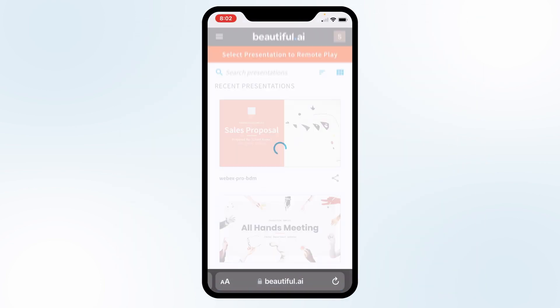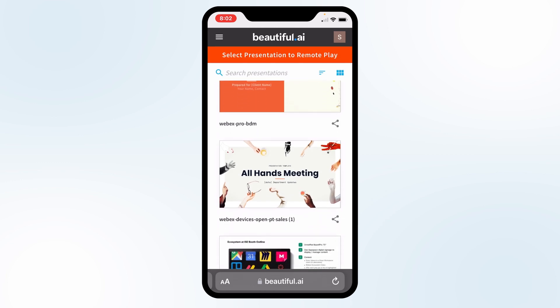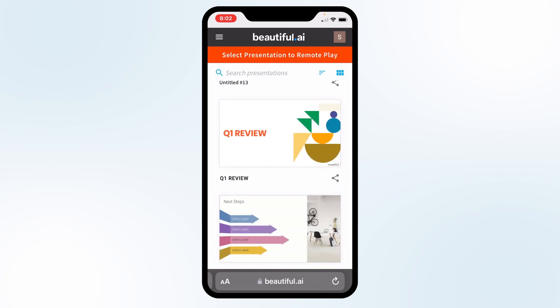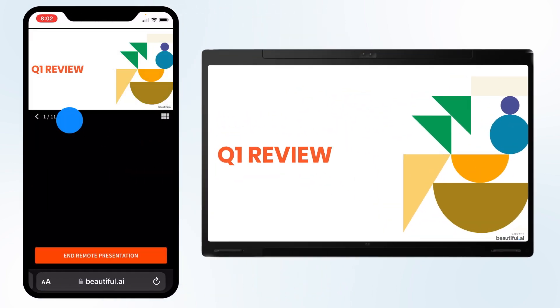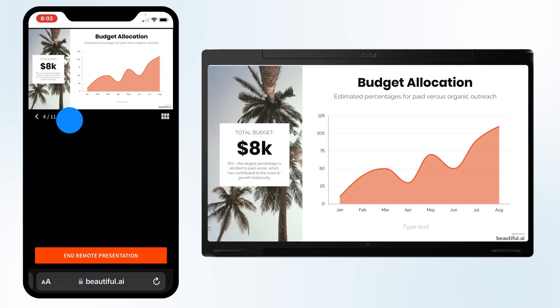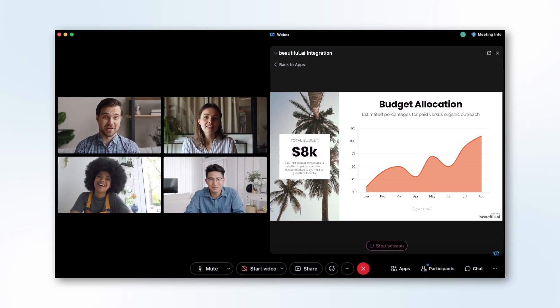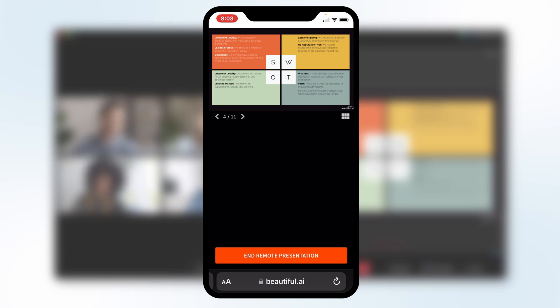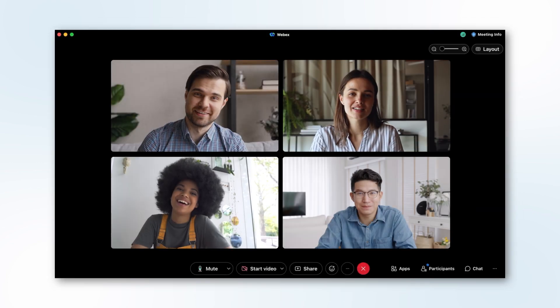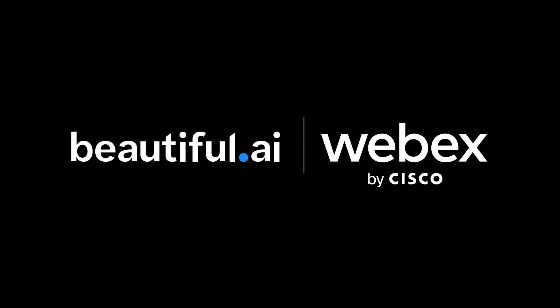Log in with either your Beautiful AI or WebEx credentials to access the Beautiful AI cloud. Select the file you want to present, whether it was created in Beautiful AI or another program like PowerPoint, and the player will automatically load the presentation in the meeting. Done? Press End Remote on your phone and it shuts down the presentation. Beautiful AI and Cisco have created a hassle-free way to present in a virtual meeting.